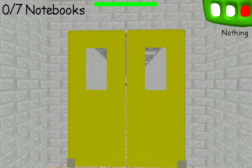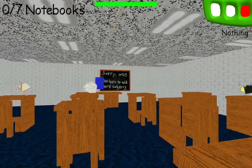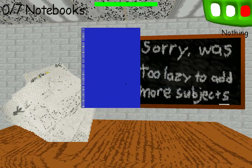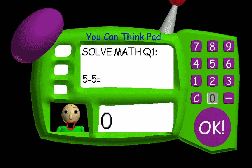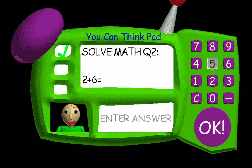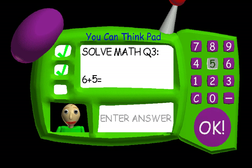Apparently you need to collect two notebooks before you can use those doors. Now it's time for everybody's favorite subject. Five minus five is zero — answer the three questions correctly. Just type the correct answer. Problem two: two plus six equals... Great job, that's right. Problem three: six plus eleven equals... that's right — seventeen. Wow, you exist.